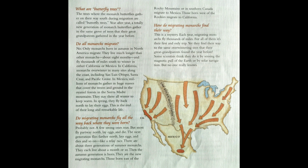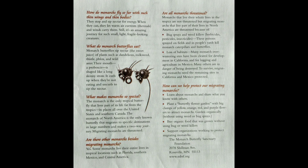How do migrating monarchs find their way? This is a mystery. Each year, migrating monarchs fly thousands of miles — for all of them, it's their first and only trip. Yet they find their way to the same overwintering sites their great-grandparents found the year before. Some scientists think they do it by sensing the magnetic pull of the earth or by solar navigation, but no one really knows. If you look at the map, you can see the routes they can take. They stop and sip nectar for energy, and when they can, they let warm air currents — thermals — and winds carry them.